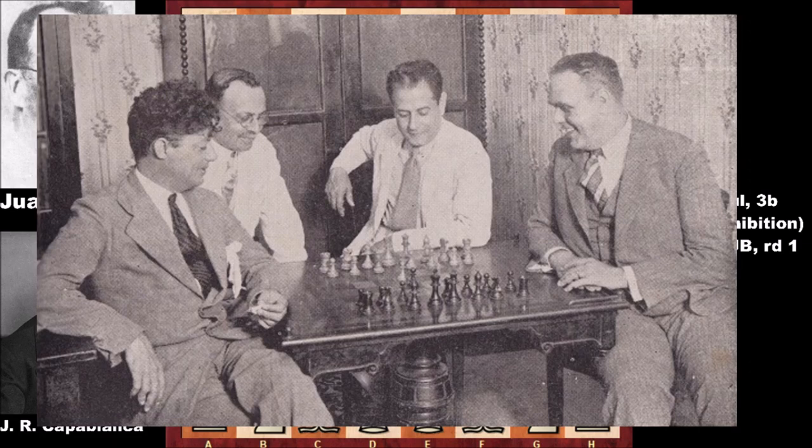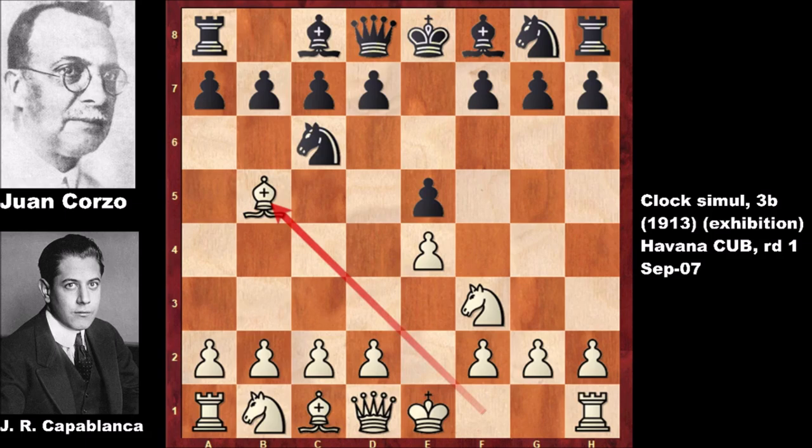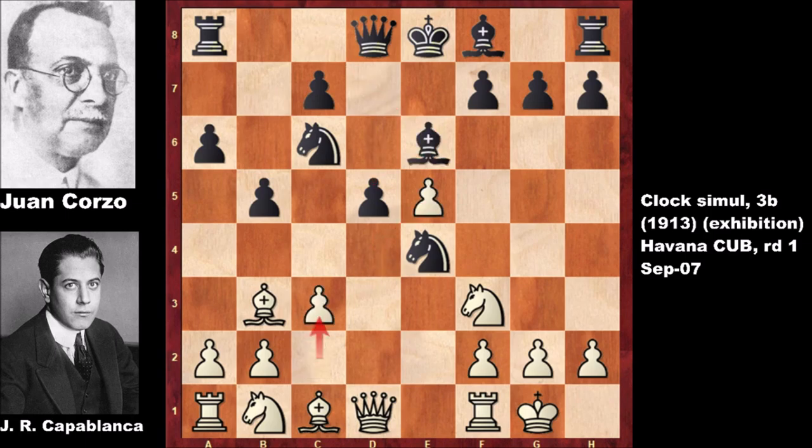The second gentleman on the left with glasses is Juan Corzo. In this chess game we have the Spanish opening. After a6, simply developing the pieces and defending the bishop — the light-square bishop was important for Capablanca. Note how Capablanca's bishop is aiming at the kingside like a heat-seeking missile, like a ballistic missile.